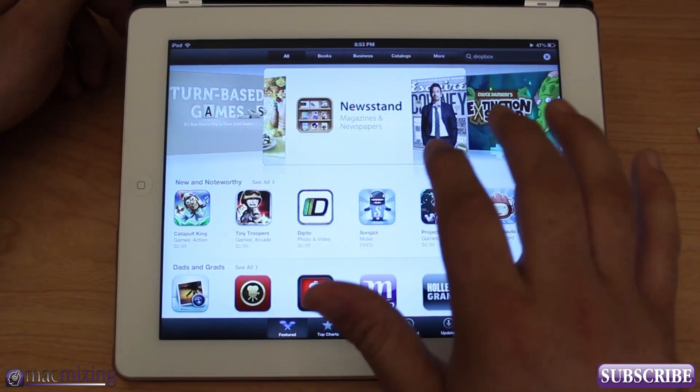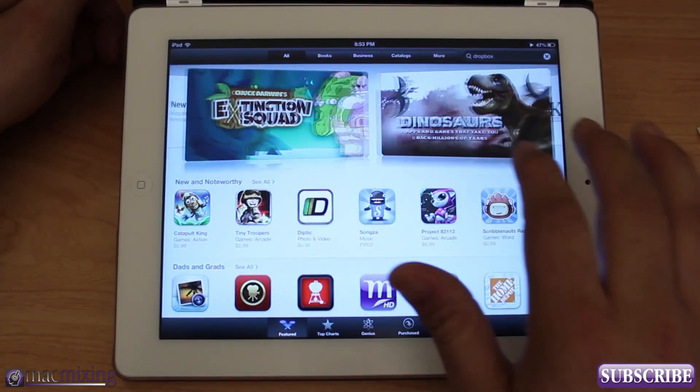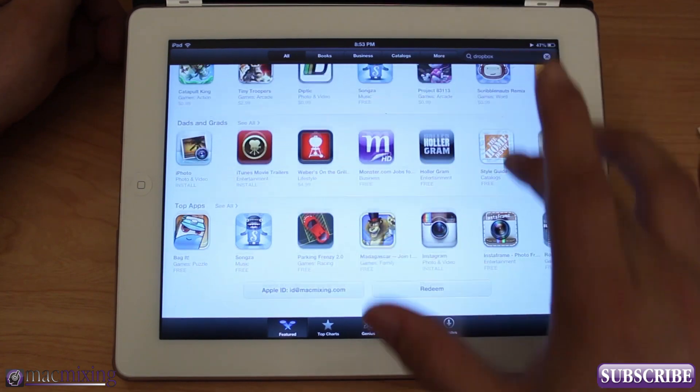It's got these little banners here that you can kind of flow through with your finger, and we have an entirely different layout here for the apps.